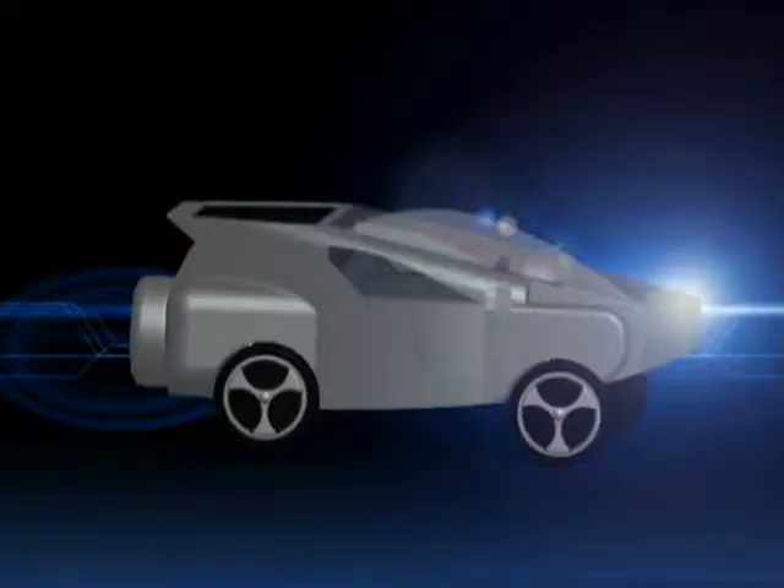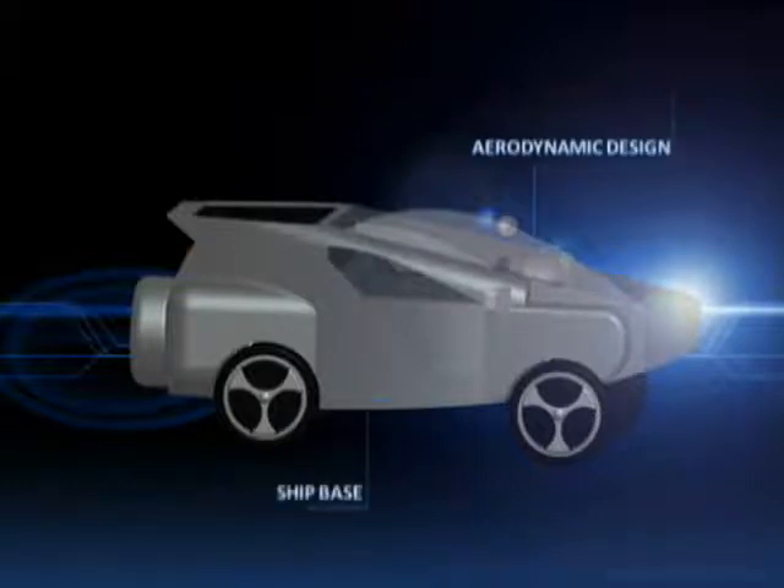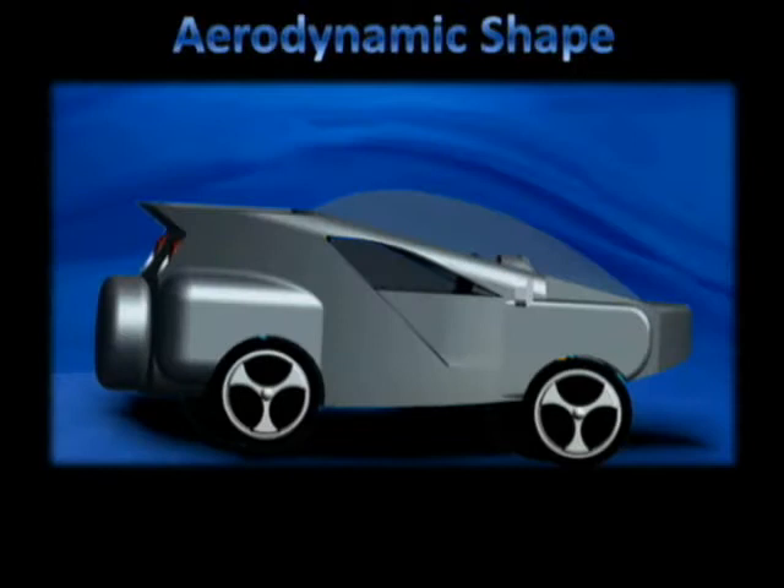Special characteristics of the eco amphibious vehicle include aerodynamic design, ship base, and artificial tree. The aerodynamic shape is designed to reduce air resistance so that all power is used to accelerate the car and maintain speed, reducing fuel usage, while also providing good aesthetic value with an attractive design.